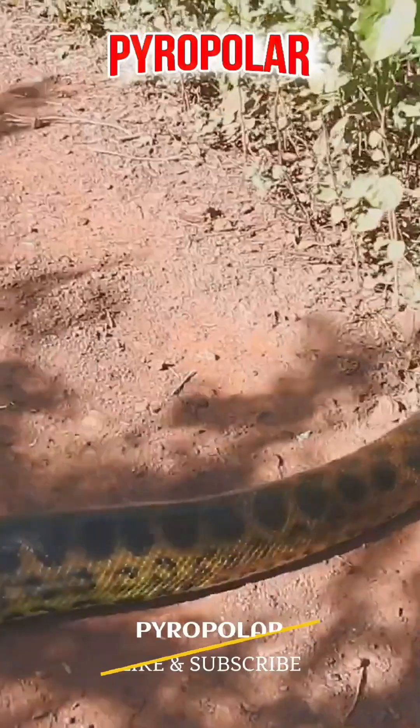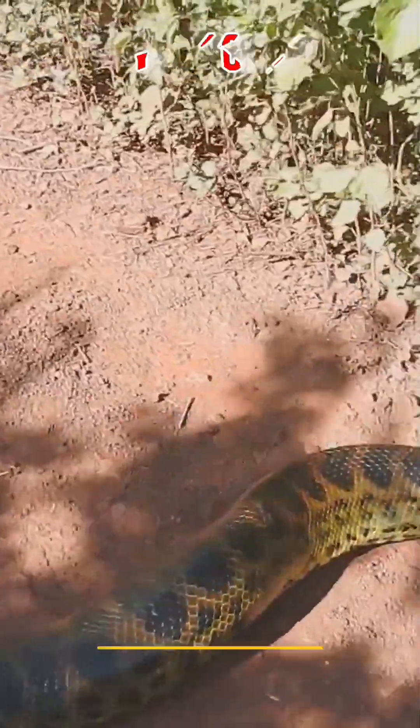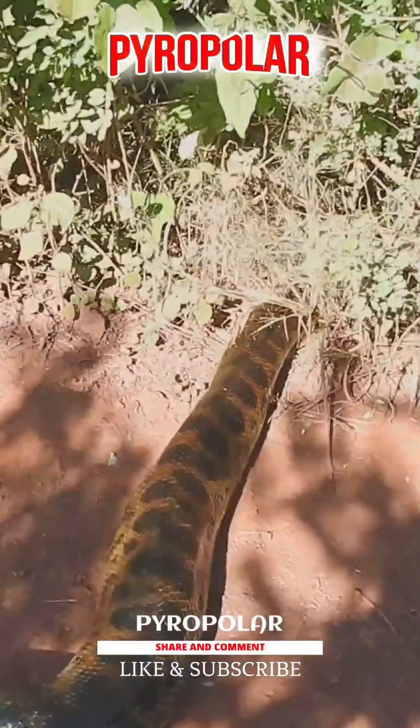Another common name for the Bolivian anaconda species is the Beni anaconda, native to the Beni region of Bolivia where it usually lives.